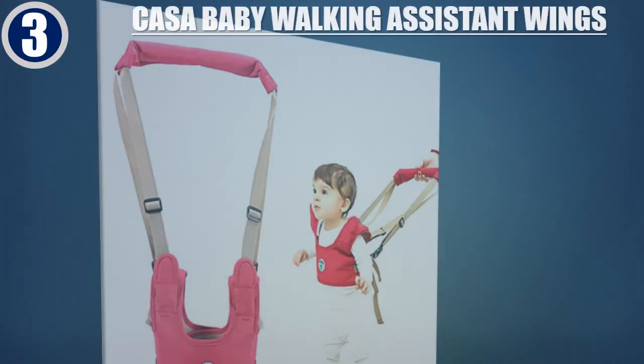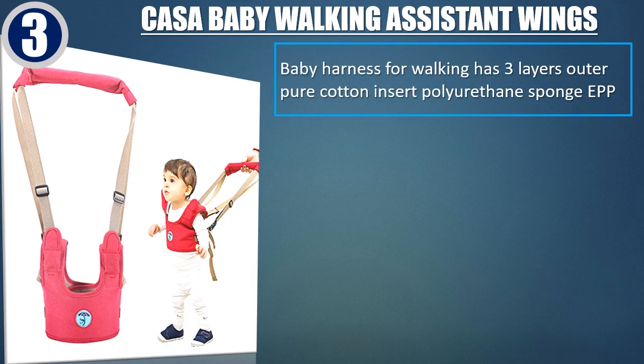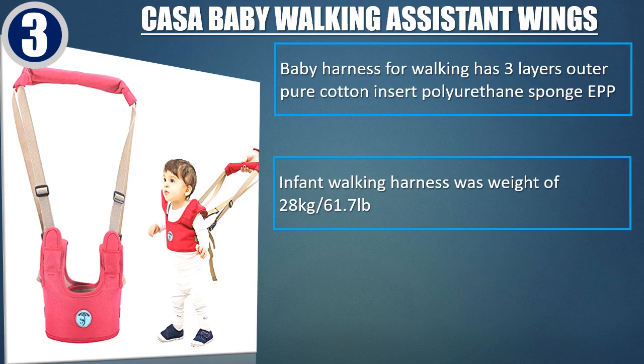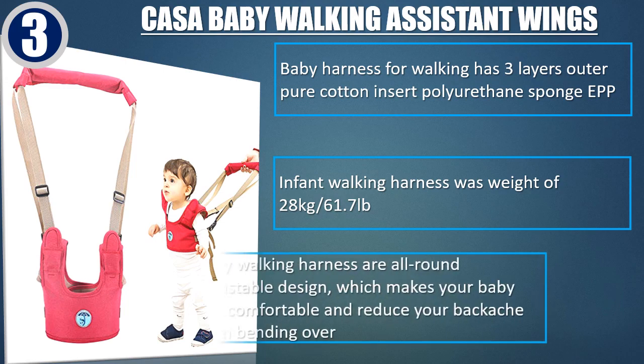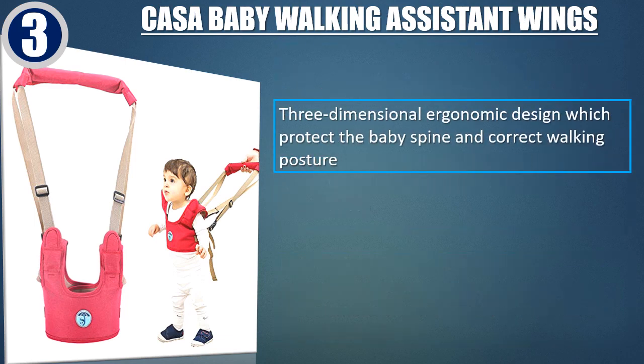Best of 3. Casa Baby Walking Assistant Wings. Baby harness for walking has 3 layers outer pure cotton insert polyurethane sponge EPP. Infant walking harness was weight of 28 kilograms or 61.7 pounds. Baby walking harness are all-round adjustable design, which makes your baby feel comfortable and reduce your backache from bending over. 3-dimensional ergonomic design, which protect the baby spine and correct walking posture.